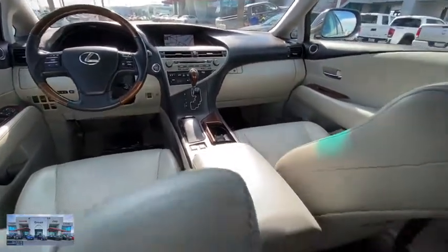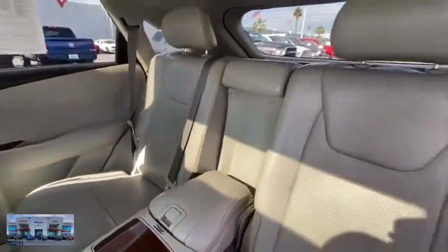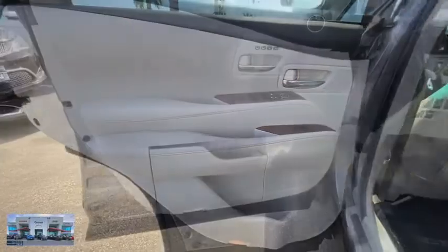Keyless entry, anti-lock braking system, steering wheel audio controls, traction control, stability control, power passenger seat, CD changer, Bluetooth, leather-wrapped steering wheel, adjustable steering wheel.